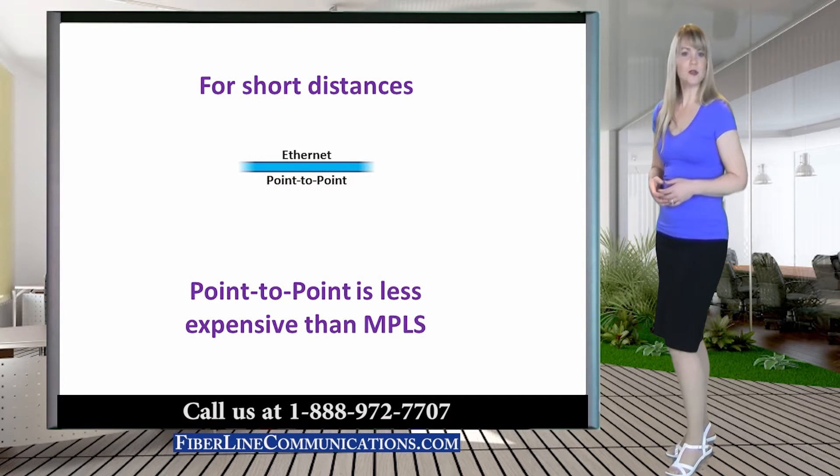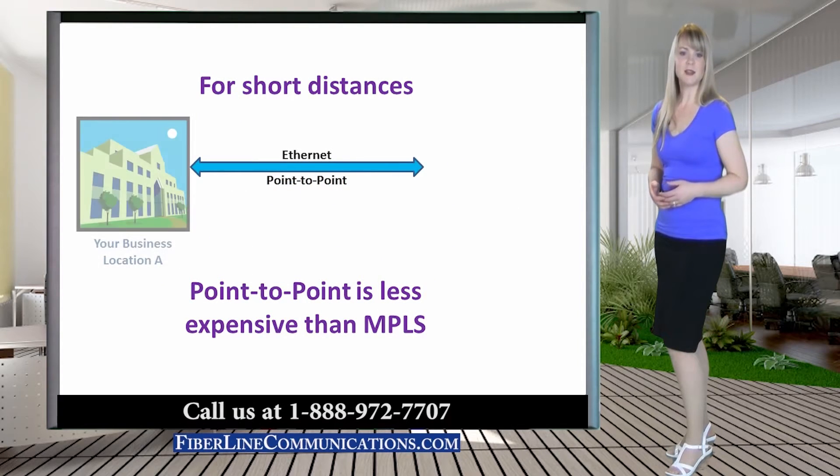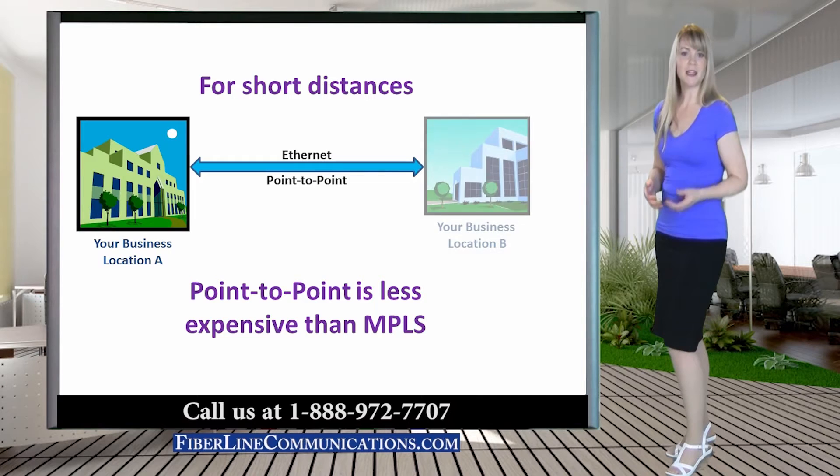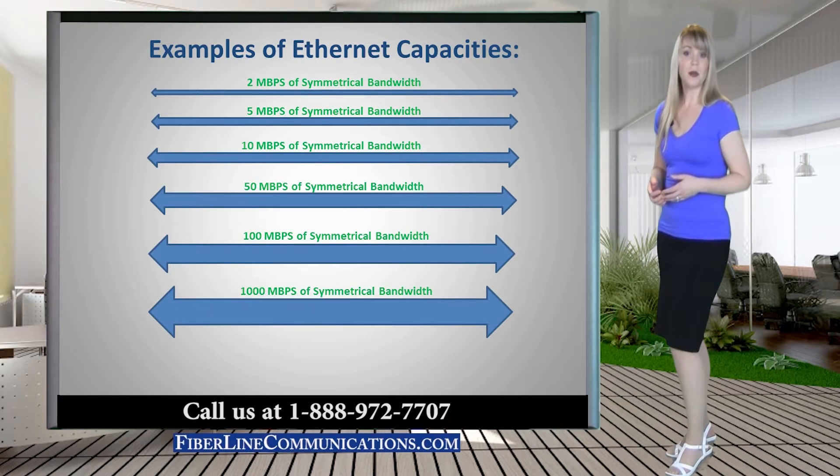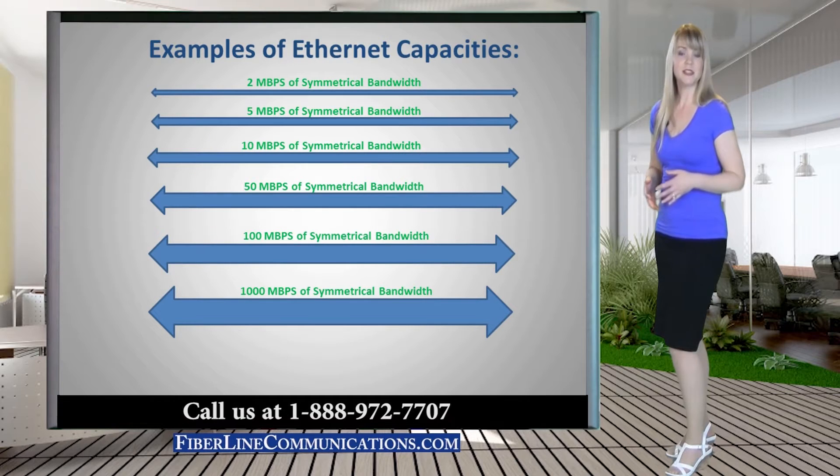Ethernet Point-to-Point Circuits, also known as Ethernet Private Lines, are a popular option for networking locations that are within relatively close proximity. Ethernet circuits can be provided with virtually any bandwidth, ranging from 3 Mbps to 1000 Mbps.